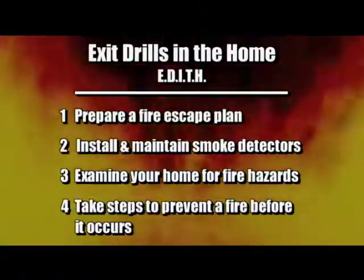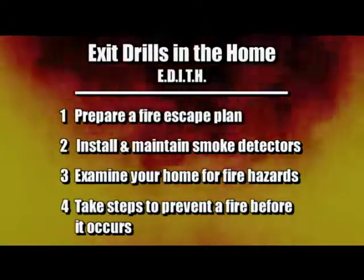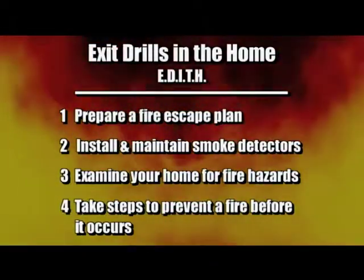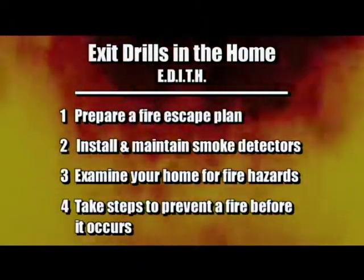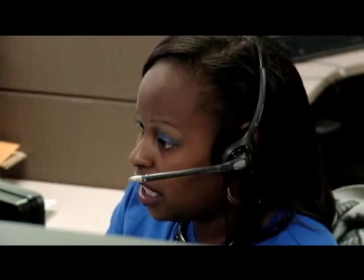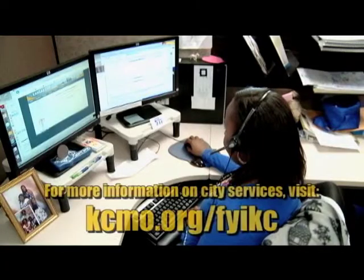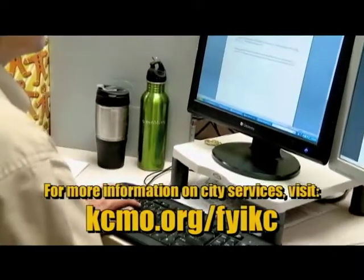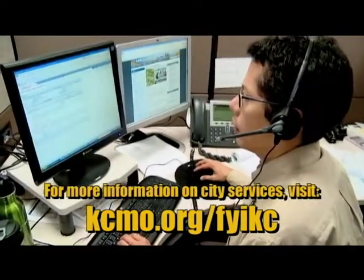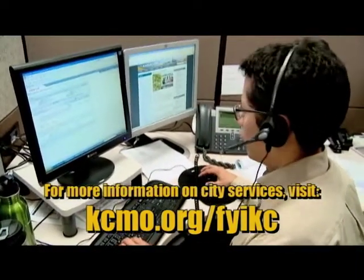Remember to take these following steps to stay safe in case of a fire: prepare a fire escape plan, install and maintain smoke detectors, examine your home for fire hazards, and take steps to prevent a fire before it occurs. To watch additional videos about 311 or other city services, check the FYIKC webpage at kcmo.org/FYIKC. I'm Floyd Peoples, Kansas City, Missouri Fire Department. Have a great day.